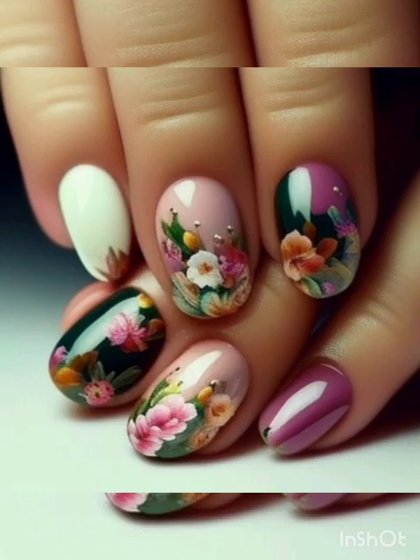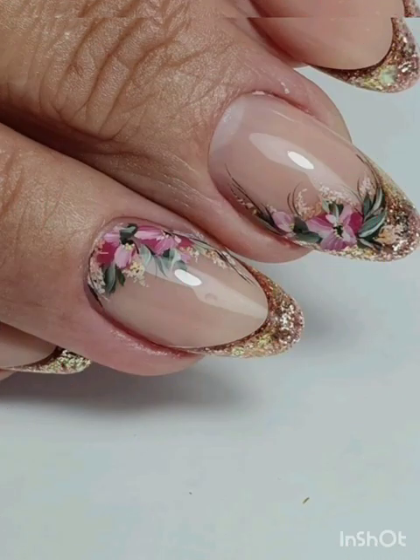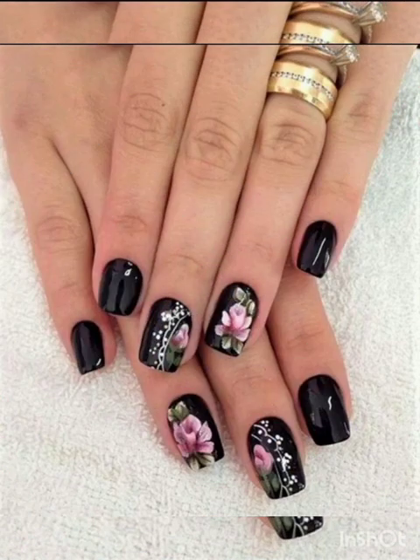Classic foil elegance — we shall start with the timeless beauty of classical foil nail art. Learn how to paint delicate and elegant flowers on your nails that capture the essence of beauty. And the watercolor blossom — dive into the world of watercolor inspired nail art with soft, dreamy florals.